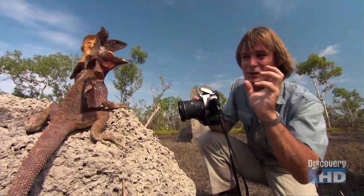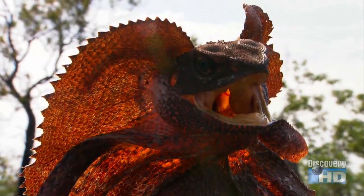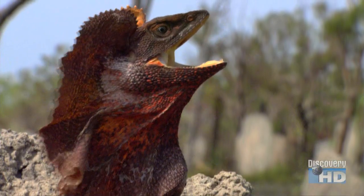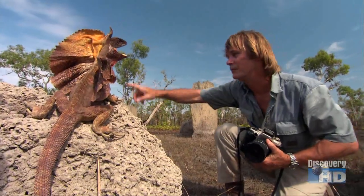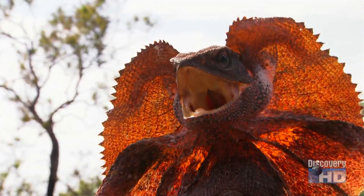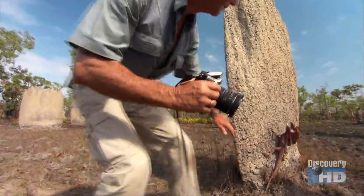These frilled lizards are mostly insectivorous and haven't got such powerful jaws, though they can give you a nip. A parenti, on the other hand, would probably take your finger off — no question. This guy can't escape because there are no trees within range. I'm in this area with all these magnetic termite mounds and he just couldn't get past. If he gets to a big tree and climbs up, I've lost him for sure — so this is my perfect opportunity.